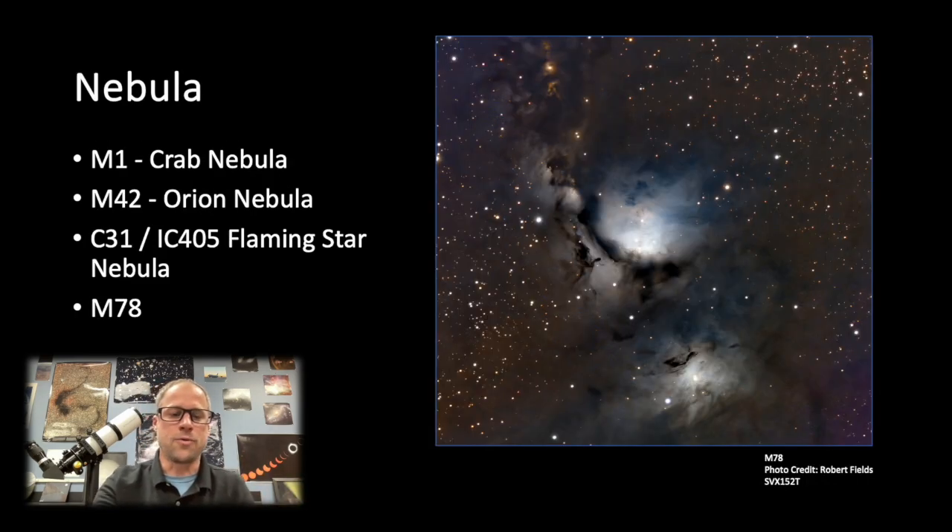Now let's talk about some nebulae. We've got the Crab Nebula up there in the constellation Taurus — it's a supernova remnant. You can get a really nice picture or view of that, and depending on your skies, you might see the tentacles in the supernova remnant. And we are in Orion Nebula viewing season — it is a wonderful nebula to look at. You can enjoy it from dark skies or suburban skies; even with light pollution you can still get a bit of that nebulosity.